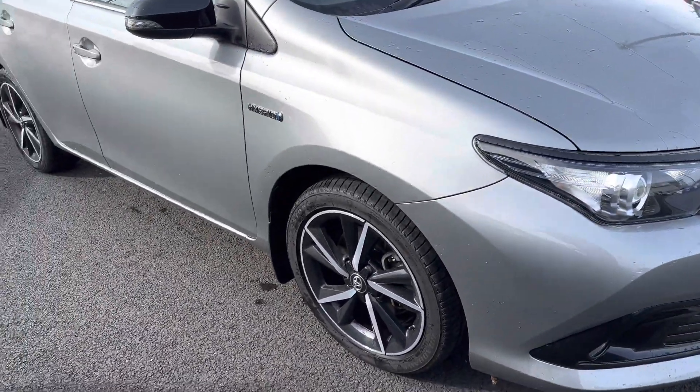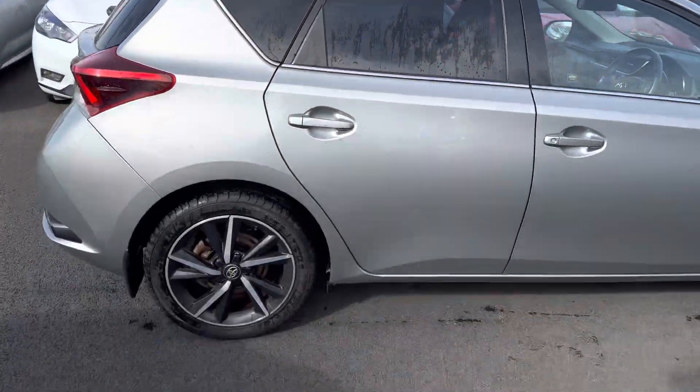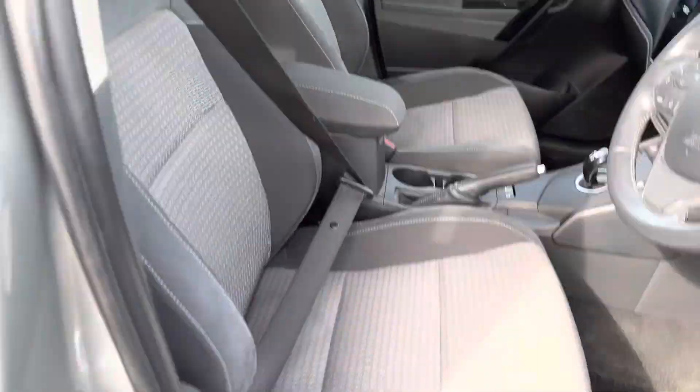This car also comes with the care pack, so it has the alloy wheel lock nuts and mud flaps. Inside, you'll find black and grey Sport seats that are fully adjustable.